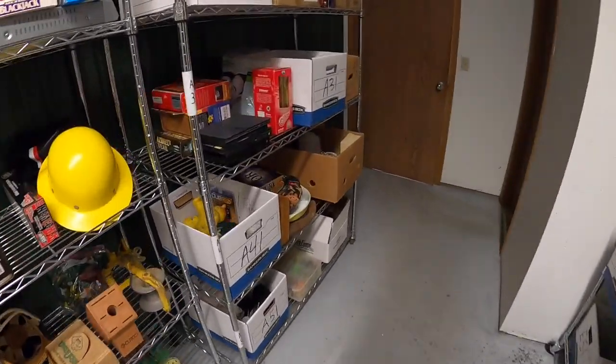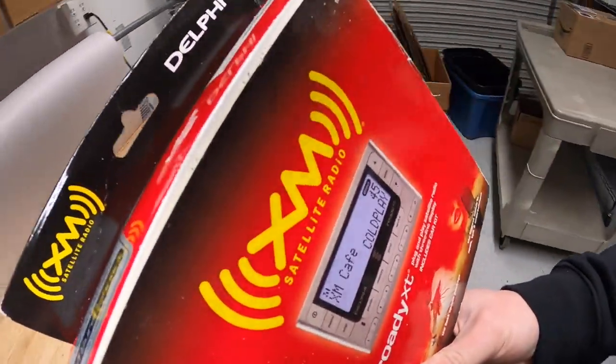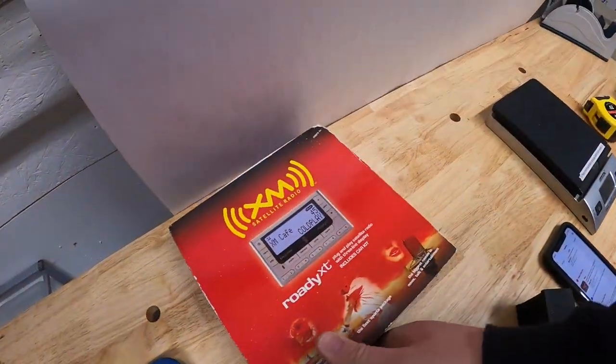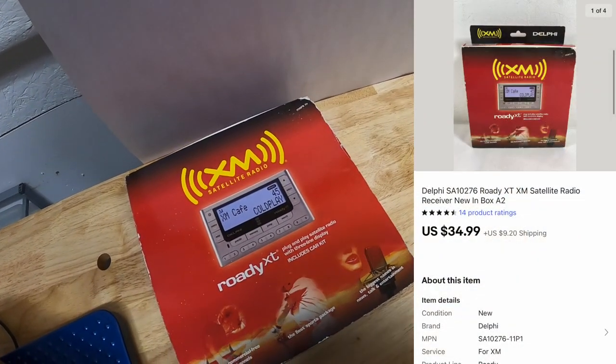Next thing is a satellite radio kit — the XM Roadie XT. This is something I've had about six months, also something I got in a big bulk buy. That sold for $34.99 plus shipping.